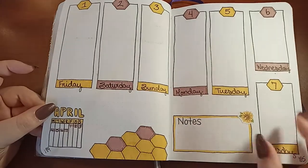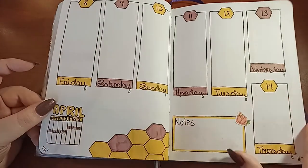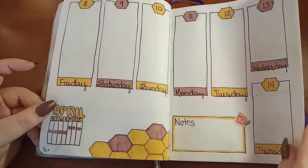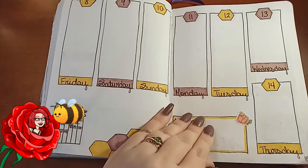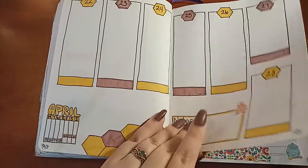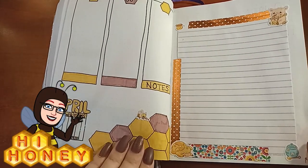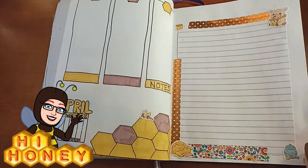I always wanted to do a bee theme, so I wouldn't mind doing another one. There's a little flower with a little bee. There's a little honey cow — I just love it — a little cow drinking a little boba.